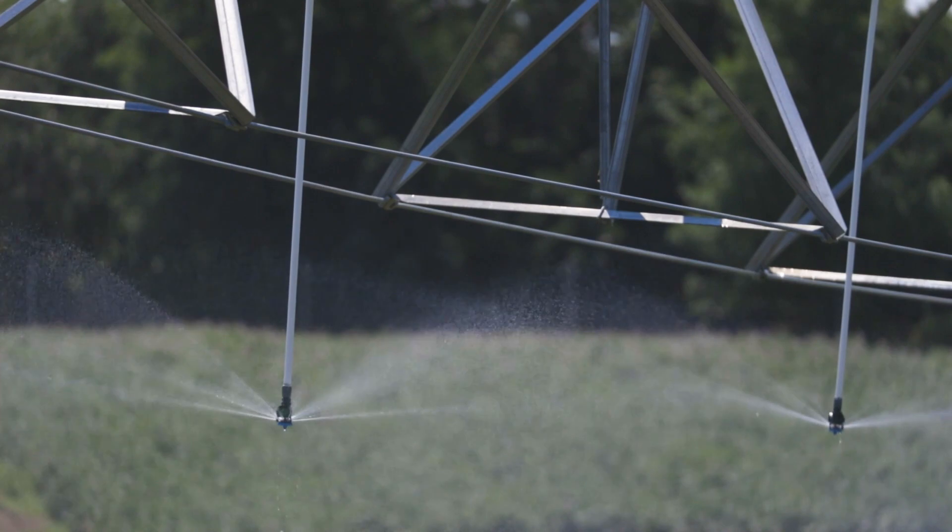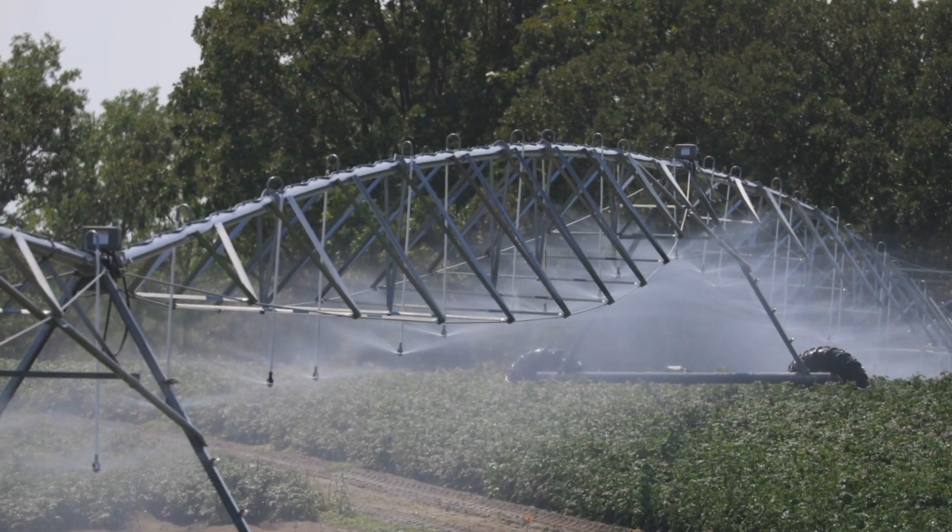We're trying to be more efficient in the way we use our nutrients and our water to produce a sustainable crop and keep the industry profitable.